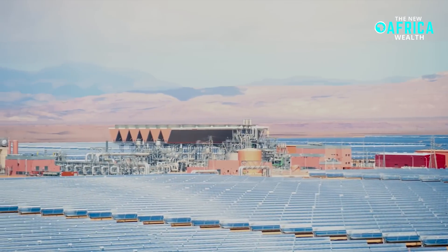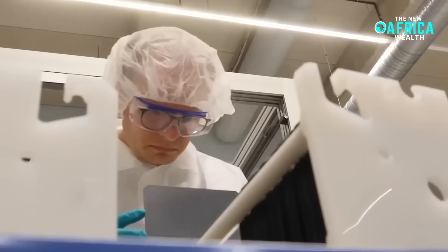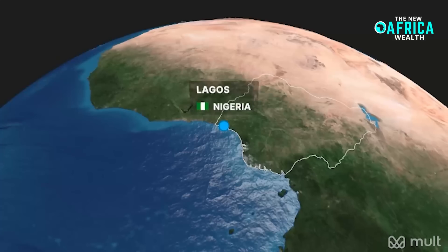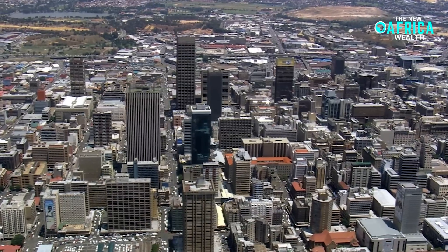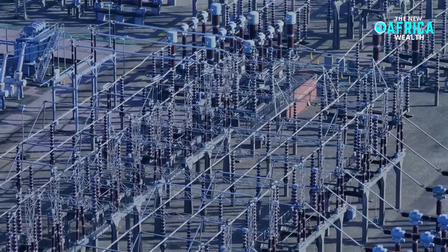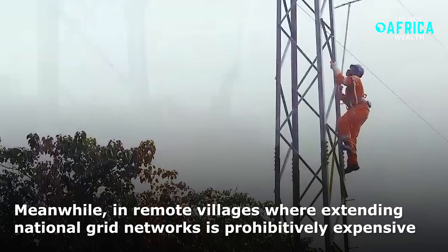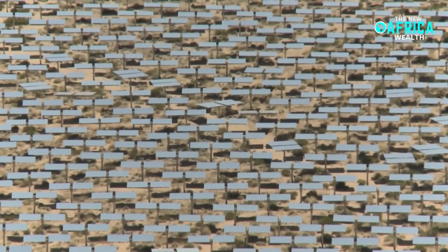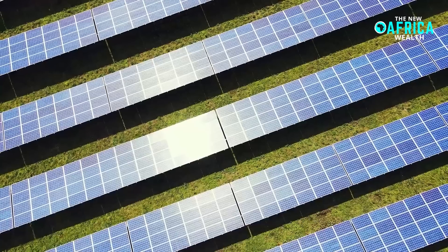Unlike conventional energy solutions that require extensive grid infrastructure, these lightweight and adaptable solar panels could be deployed rapidly in both urban and rural settings. In sprawling megacities such as Lagos, Nairobi, and Johannesburg, perovskite solar cells could be seamlessly integrated into high-rise buildings, drastically reducing dependence on fossil fuel-based electricity grids. Meanwhile, in remote villages where extending national grid networks is prohibitively expensive, these innovative solar panels could provide a decentralized and reliable energy solution, empowering communities with sustainable electricity for homes, schools, and businesses.